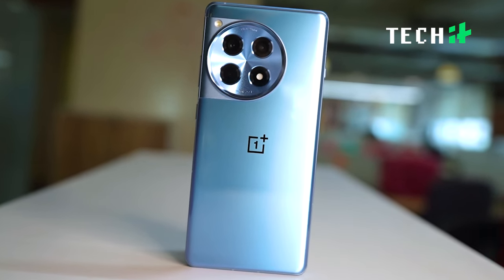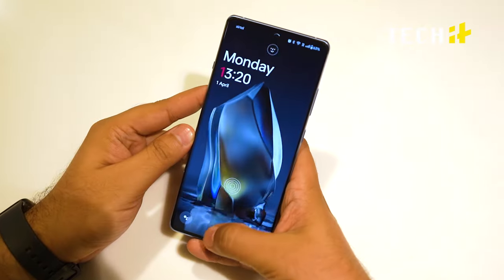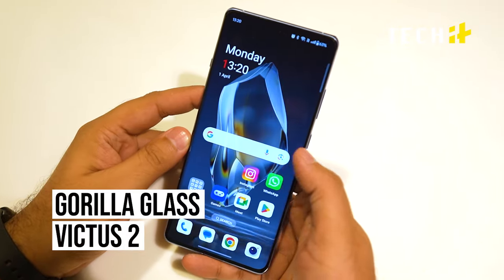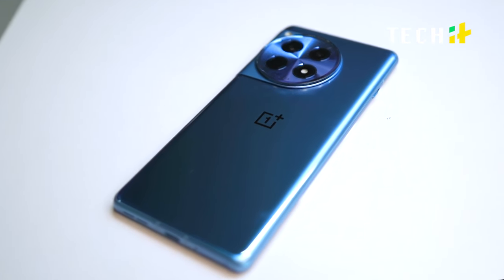The OnePlus 12 R does it all and then manages to go the extra mile. An aluminium frame holds this phone together with a glass body. On the front, you will be swiping across a Gorilla Glass Victus 2. The phone looks premium and sturdy. In terms of great build quality, you are all set.